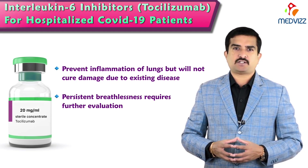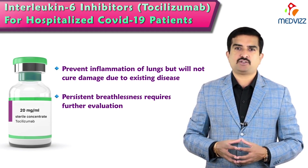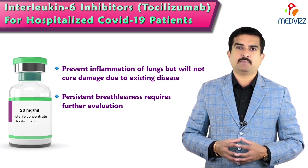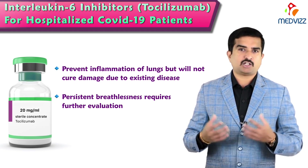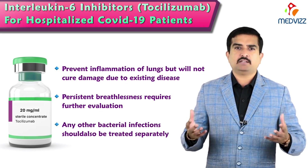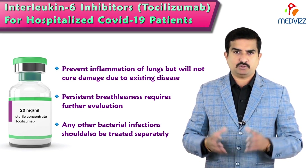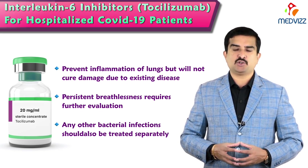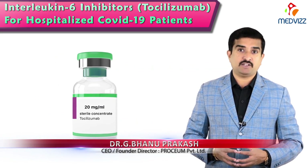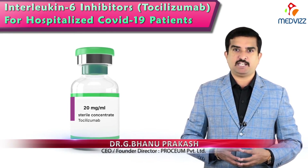Persistent breathlessness after tocilizumab administration requires further evaluation for other lung-related issues, most commonly pulmonary intravascular coagulopathy, heart-related problems such as cardiac dysfunction, or other bacterial infections that may have occurred and must be treated separately. This is what everyone should know about tocilizumab in preventing COVID-19 disease progression — it will not treat or cure the COVID-19 infection itself.